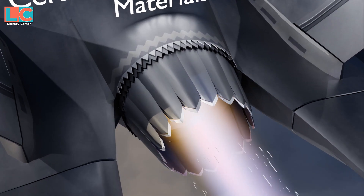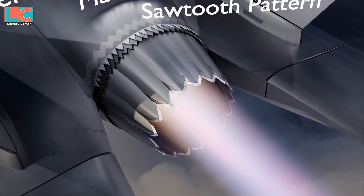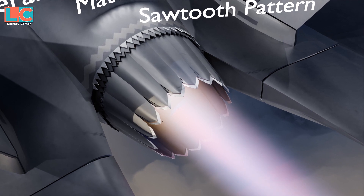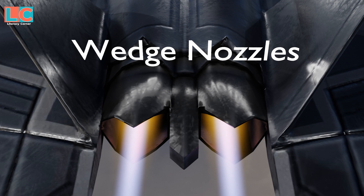Because of its saw-tooth pattern nozzle design, the infrared signature of the exhaust is reduced. It is said that the stealthy nature of the F-35 engine is similar to the wedge nozzles of the F-22 engine.